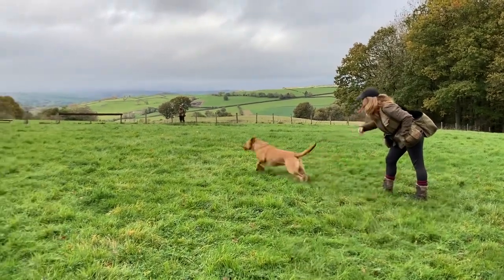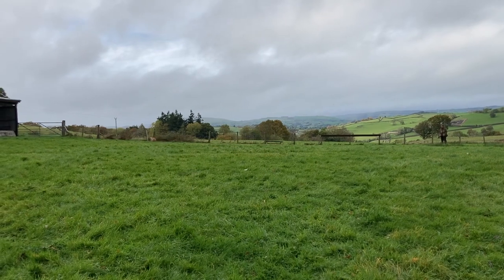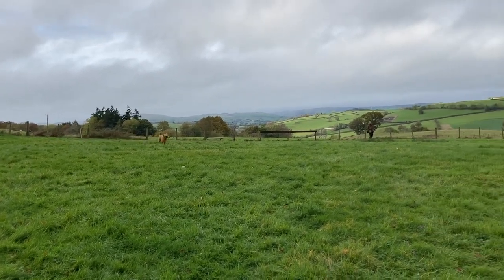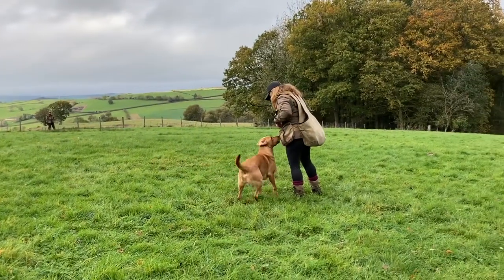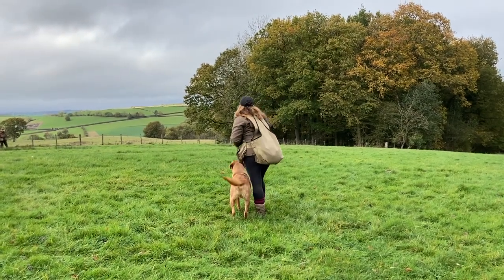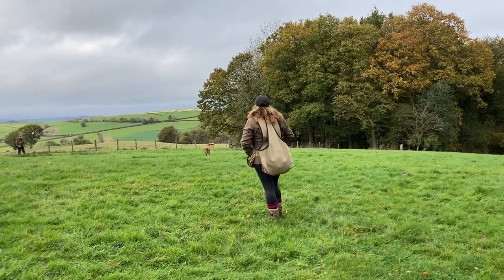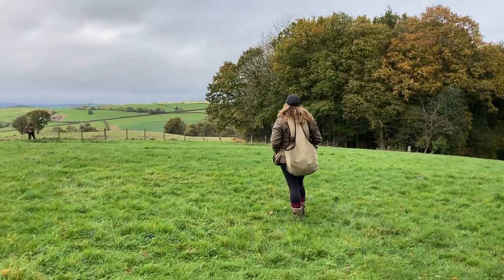We then went on to do some handling. This is Lindsay and her Labrador Hobbs — he is an amazing retriever. This was a little exercise lining and sending him for a blind when we had a mark, or it might have been a memory, that had been placed out to the right. We started off with some basic handling stuff just to warm the dogs up, warm ourselves up, and get a gauge for the level of the group.